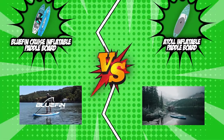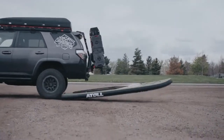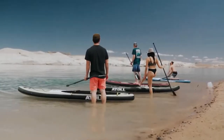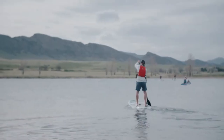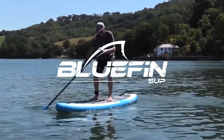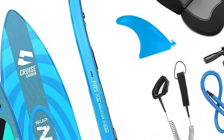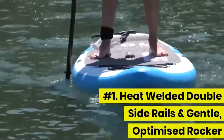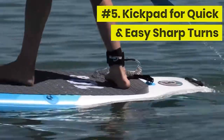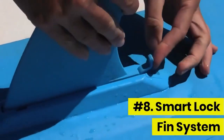Both contenders have a triple fin secured neatly on the deck. For the Atoll Inflatable Paddleboard, the two side fins cannot be detached and only the center fin is removable — perfect for high tides when dealing with bigger waves, since the side fins won't accidentally get lost. On the other hand, the Bluefin Cruise Inflatable Paddleboard has an engineered US box fin system where all three fins are removable. This makes it easier for beginners trying to surf or kayak in a straight line, or those just starting to learn how to turn. Attaching one fin to one side lets you build muscle memory and change directions toward your dominant side comfortably.